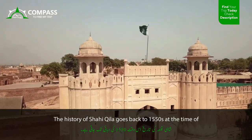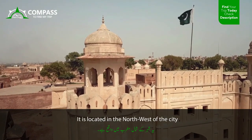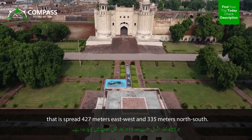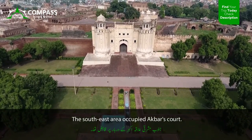The history of Shahi Kila goes back to the 1550s, from the time of Emperor Akbar to Aurangzeb. It is located in the northwest of the city, spread 427 meters east-west and 335 meters north-south. The southeast area was occupied by Akbar's court.